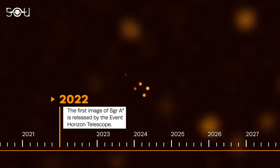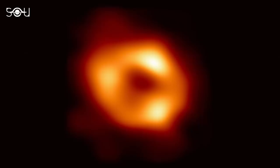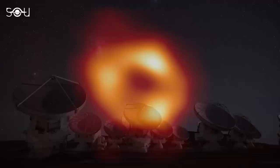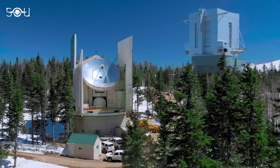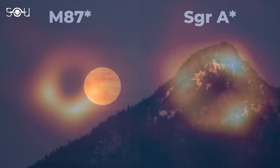The image of Sagittarius A-star was released on May 12, 2022, for the first time, based on radio interferometer data taken in 2017. It further confirmed that the object is indeed a black hole. Technically, it's a picture of the accretion disk around the horizon of Sagittarius A-star that took five years of calculations to process. The data was collected by eight radio telescopes at six different locations, producing around 6,000 terabytes of data — enough that if printed on paper, the stack would have reached the Moon.